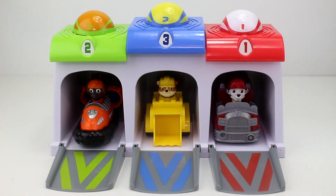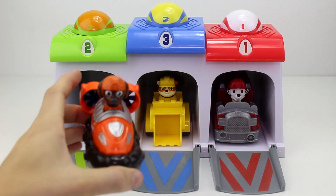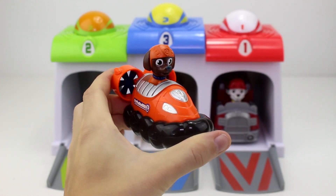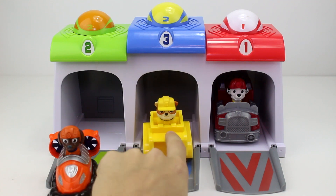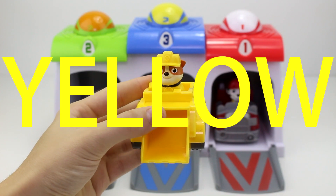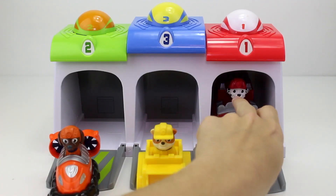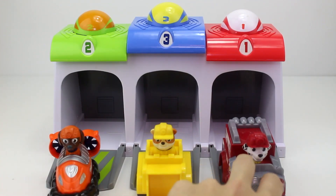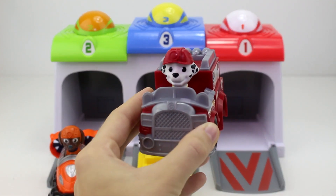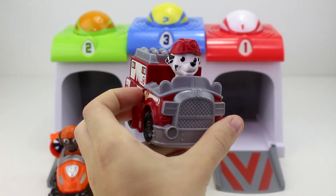Let's take our friends out of the garages. First we have Zuma, and Zuma is the color orange — he's in his orange hovercraft. Next we have Rubble. Rubble is the color yellow and he's in his bulldozer. And lastly we have Marshall, and Marshall is the color red and he's in his fire truck.